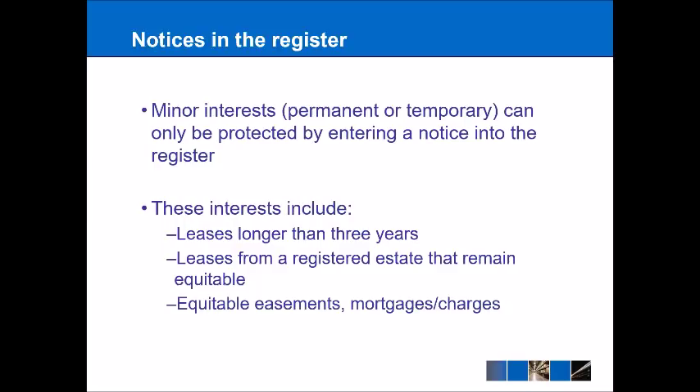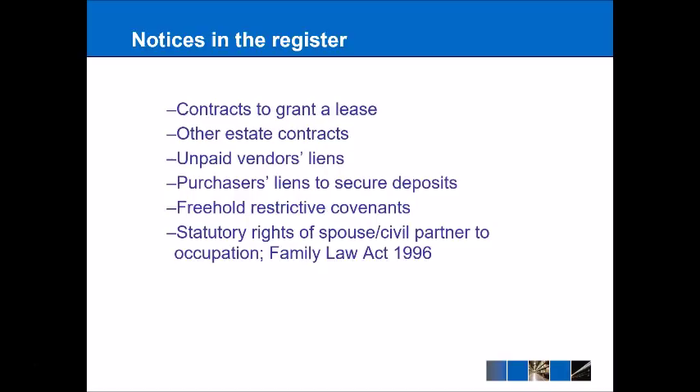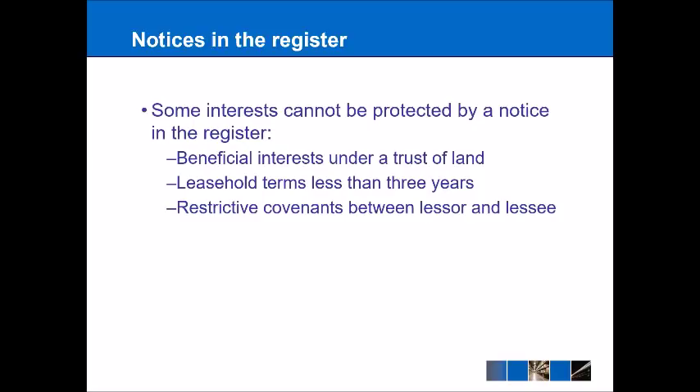Further examples of minor interests include contracts to grant a lease, other types of contract, and freehold restrictive covenants. Probably the most important one is the statutory rights of a spouse or civil partner to occupation, which derives from the Family Law Act 1996. There are also some interests that cannot be protected by a notice in the register — beneficial interests under a trust of land, leasehold terms of less than three years, and restrictive covenants between a lessor and a lessee.